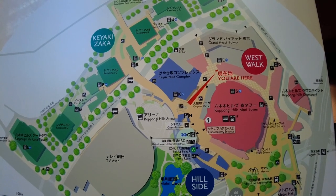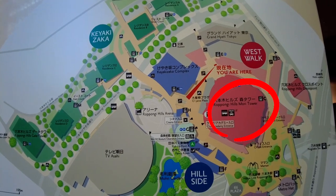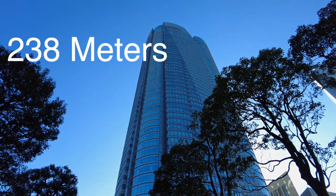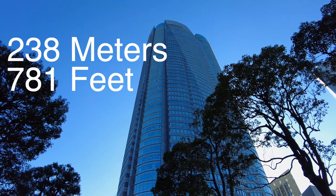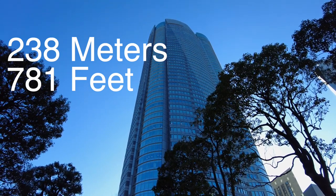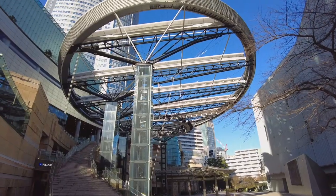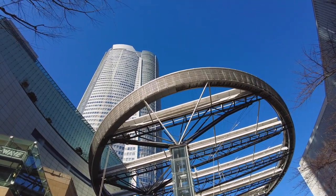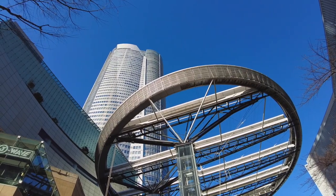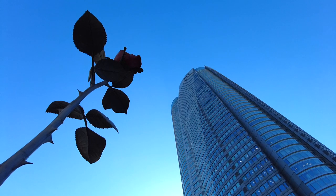At the center of this complex is Mori Tower, a 54-story mixed-use skyscraper. It is 238 meters, or 781 feet for all of our American friends out there — please get on the metric system — which makes it the sixth tallest building in Tokyo, eighth if you include Tokyo Skytree and Tokyo Tower. The exterior was designed by Kohn Pedersen Fox Associates, and according to their website, the design has an origami, helmet, and armor motif that evokes Japanese tradition.